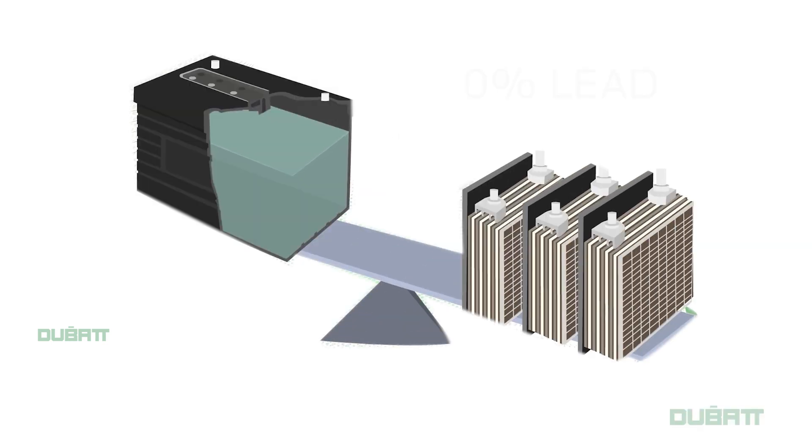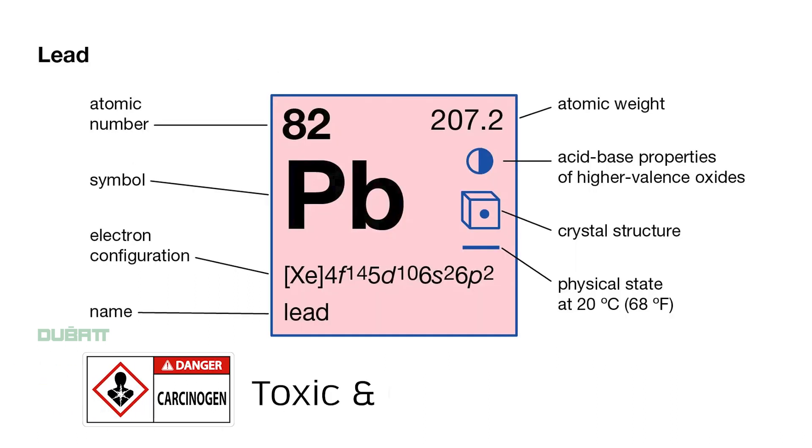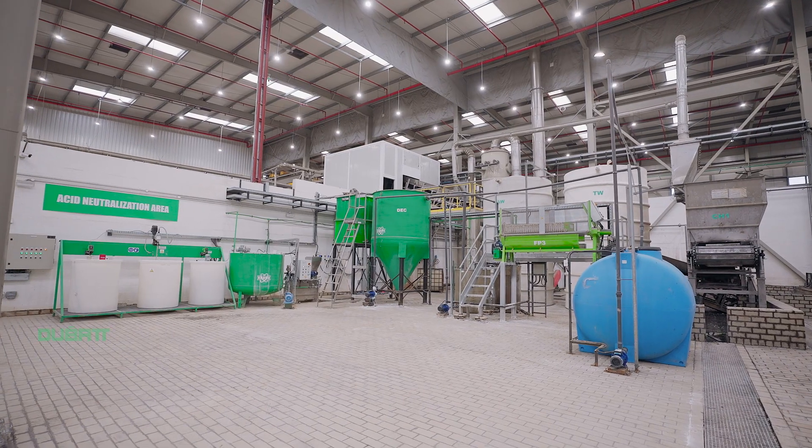Lead metal constitutes around 70% of the weight of a typical lead acid battery. Lead is a toxic metal and carcinogenic. If not handled properly, lead contamination can create adverse effects on health and the environment.